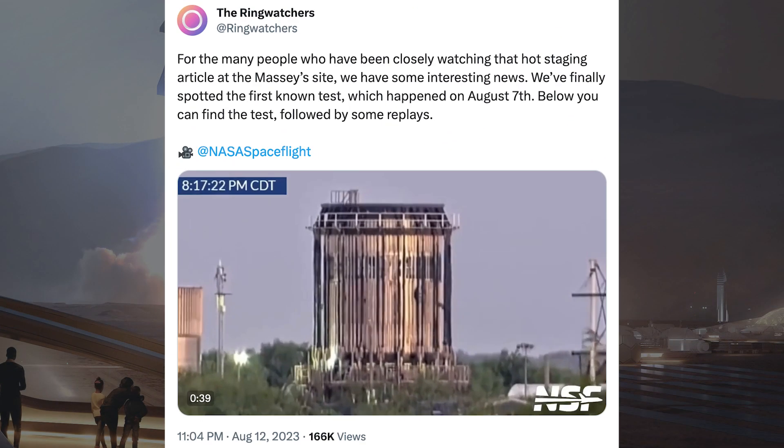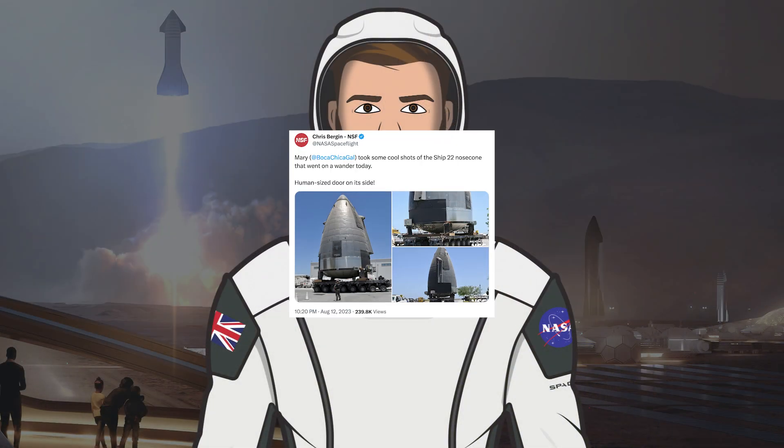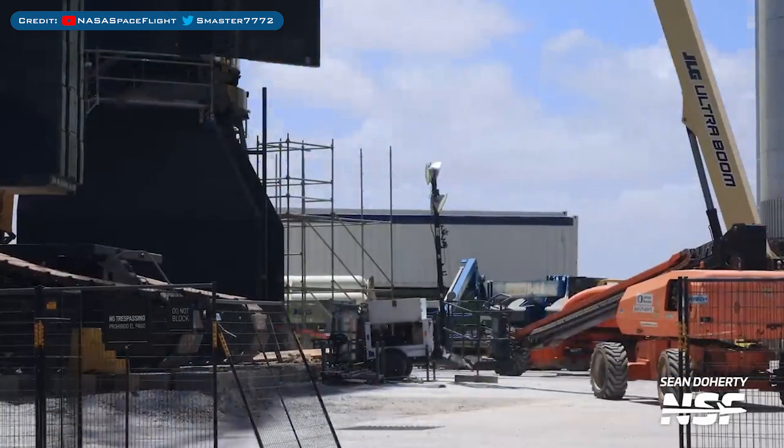I wanted to share a post from the Ring Watchers related to the hot staging test section. It says: for the many people who have been closely watching that hot staging article at the Massey site, we have some interesting news — we finally spotted the first known test, which happened on August 7th. The S26.1 test tank was seen being lifted and moved at Massey's. Chris Burgin posted some interesting pictures of the Ship 22 nose cone that went on a wander today — a human-sized door on its side. Scaffolding was also seen being put together by Starship 28.